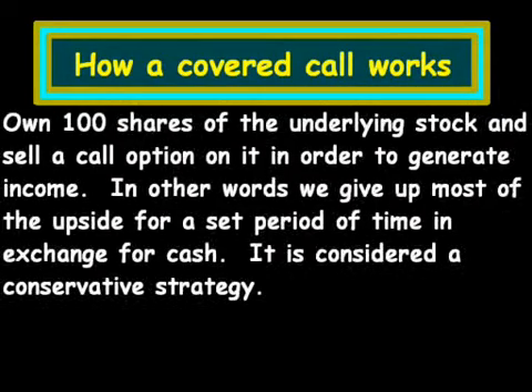Hi, this is Gary. In this video, I'm going to explain the concept of how selling a covered call works. To start off, we own 100 shares of the underlying stock, and we're looking to sell a call option on those 100 shares to generate income.